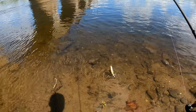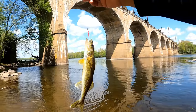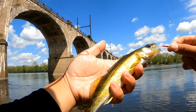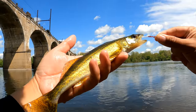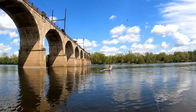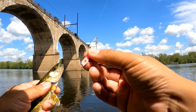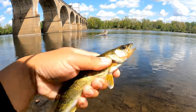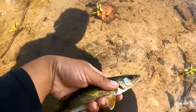The walleye are showing up and they love Steve's flutter spoon. This one is even smaller and skinnier than the last. One thing I do like about these flutter spoons is the single hook — Steve did a real good job. Steve's UV lure with a single hook, easy to get out of the fish. Baby walleye from the Delaware River.